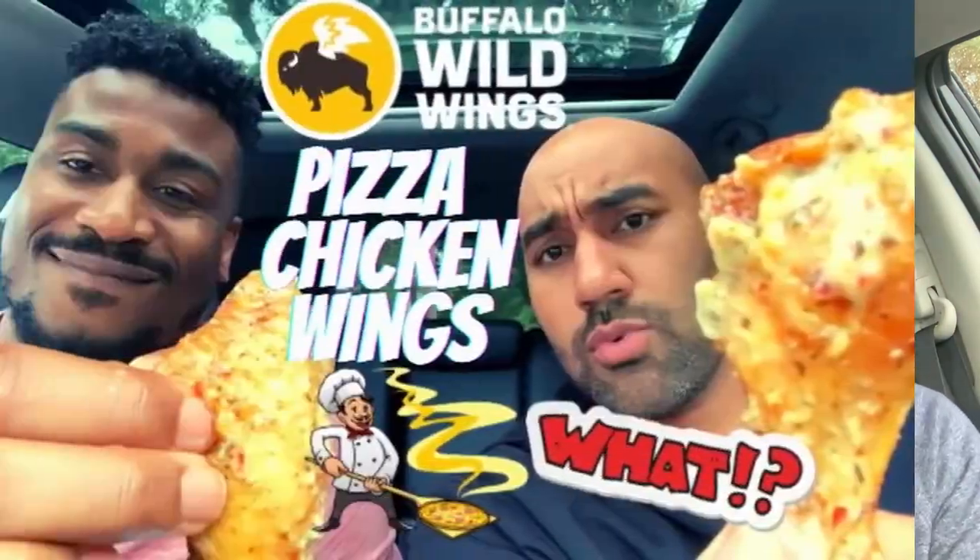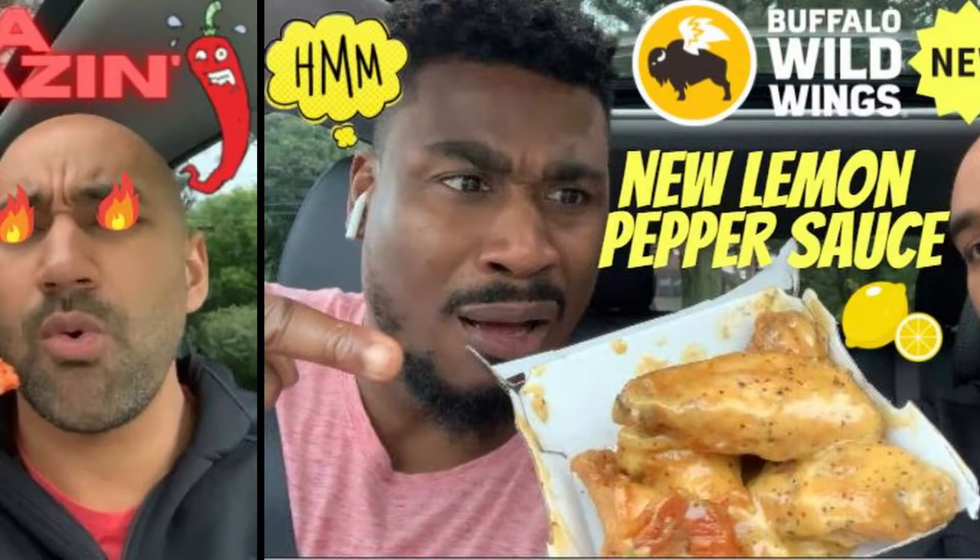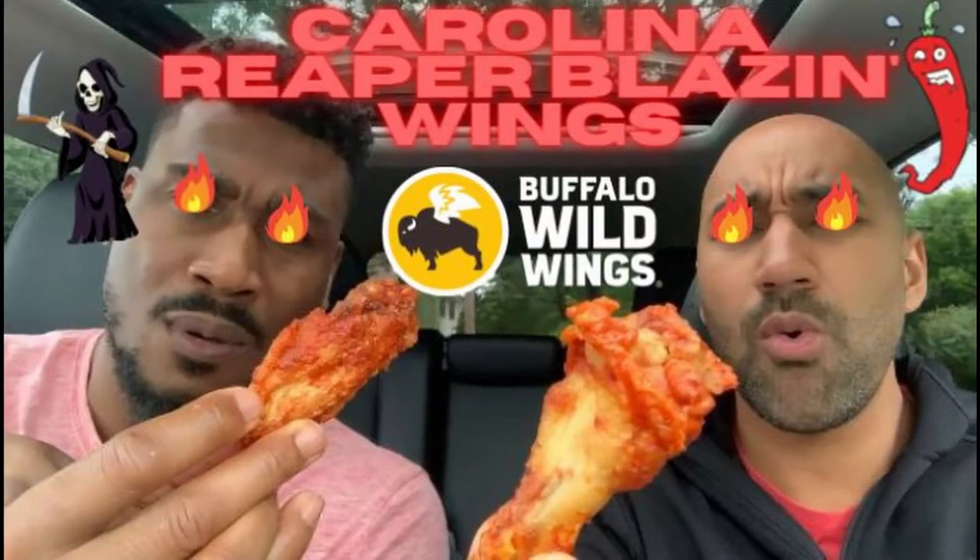Today I wanted to give some extra love because Buffalo Wild Wings was giving me some love recently. Me and my boy Nana checked out Buffalo Wild Wings — we did a gauntlet, a round robin. We tried all the new wing sauces: the pizza wing sauce, the orange chicken sauce, the lemon pepper sauce, and finally that Carolina Reaper sauce that I still haven't recovered from.